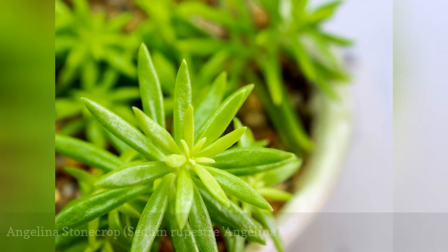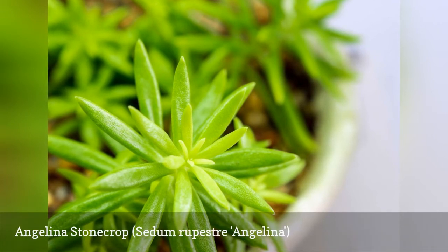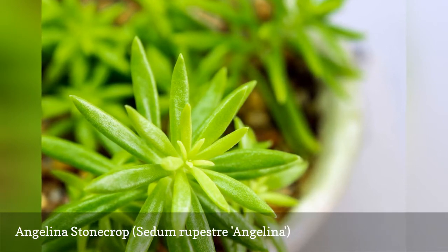Angelina stonecrop is a spreading ground cover that grows quickly to form a mat that is only around six inches tall. The more sun the plant gets, the more golden its foliage turns. It produces small, star-shaped yellow blooms in early to mid-summer.